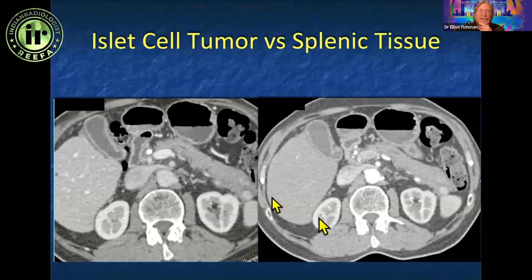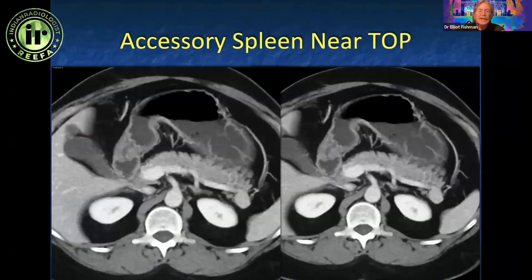With contrast, accessory splenic tissue looks identical to the normal spleen. So if you see an incidental lesion in the pancreas and ask could this be a neuroendocrine tumor — it might be, but if it enhances just like the spleen, and often you can see splenic tissue pushing into the pancreas, simulating an accessory spleen. Neuroendocrine tumors are going to be much more vascular and do not look like the spleen.